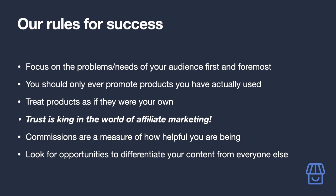Trust is king in the world of affiliate marketing. The internet can smell lies and deceit from a mile away. Your reputation is on the line if you are not honest or transparent with your audience in any way.